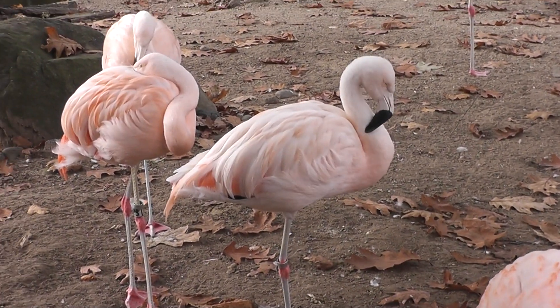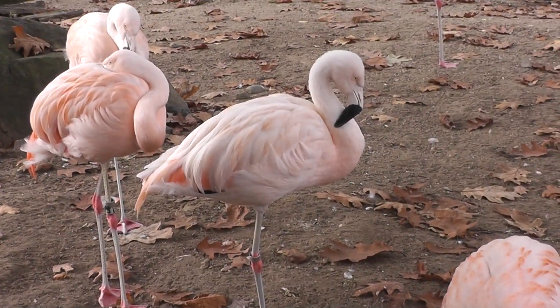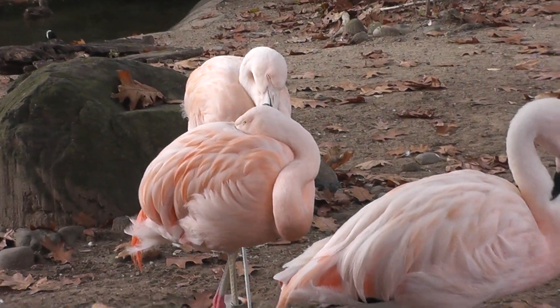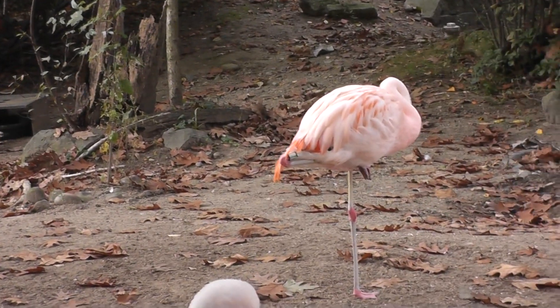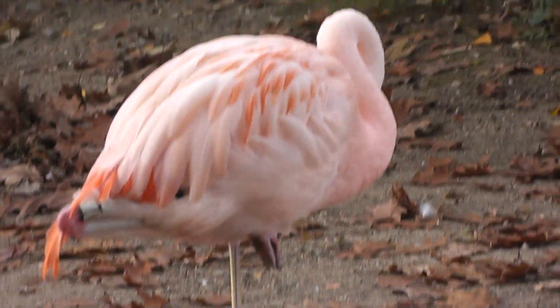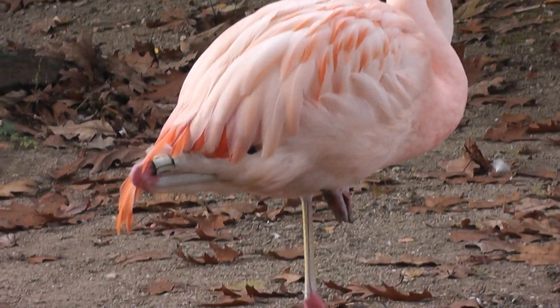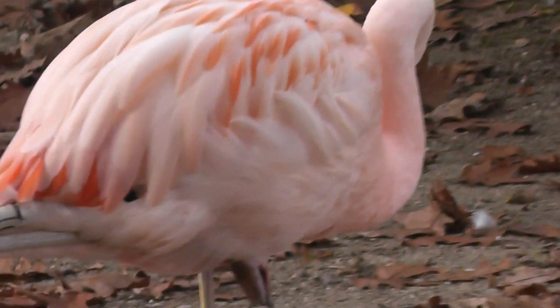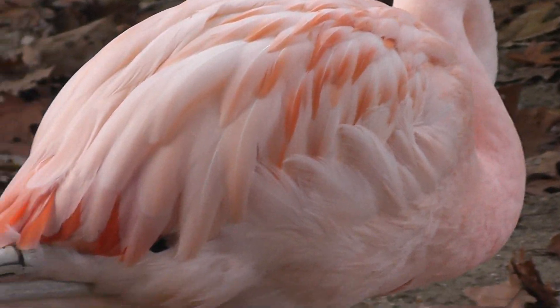All right, here we are on location at the Roger Williams Zoo. We have Chilean flamingos here — look at this one on one leg. Nice color; flamingos are always beautiful.